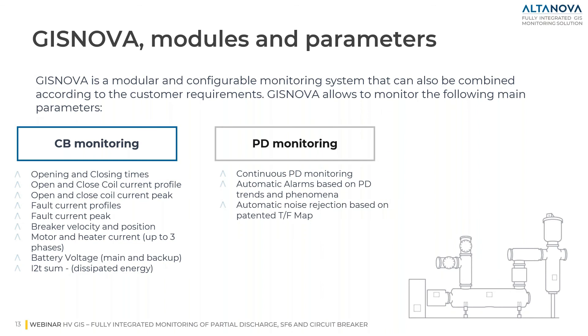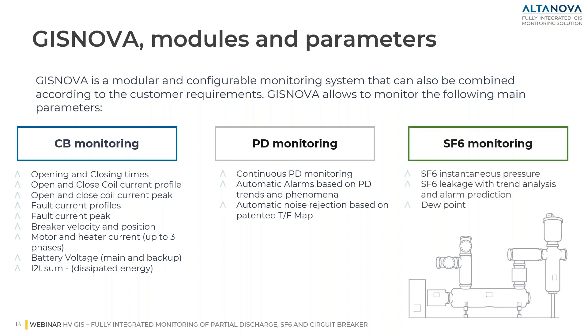There is another module for partial discharge monitoring, where incipient faults in GIS — such as loose connections, voids, metallic particles, and protrusions — can be detected and controlled. The last module is SF6 leakage monitoring. Through this module, we can provide real-time SF6 leakage monitoring and reporting, helping utilities prevent failures due to SF6 leakage and comply with environmental regulations.